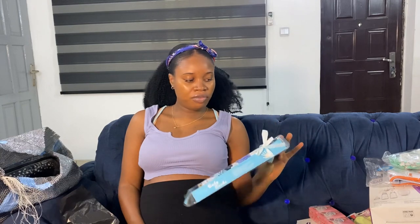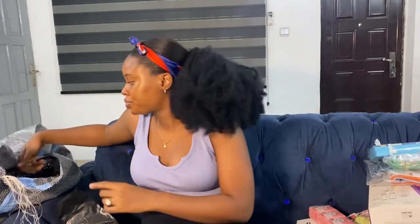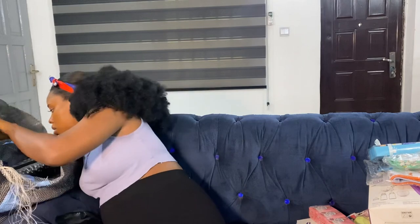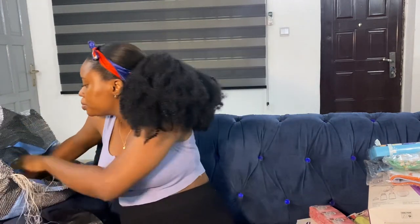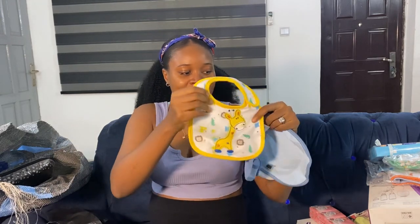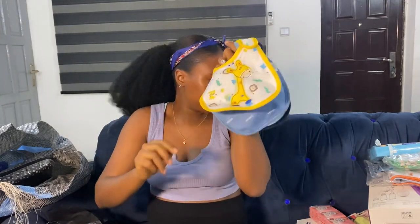I got seven socks, and that's the only socks I bought apart from those that came with other sets. Seven is okay since babies wear socks all the time. And these are baby booties/shoes — I bought three pairs for ₦4,500.